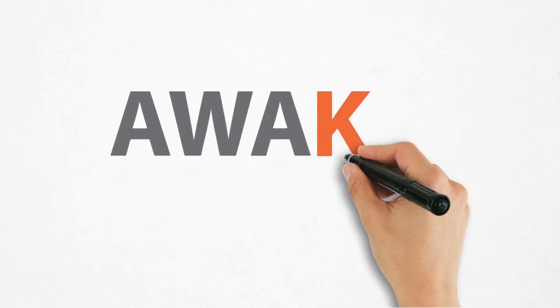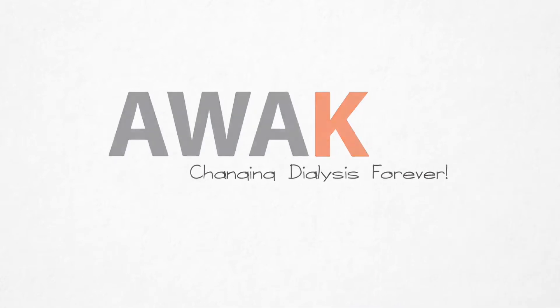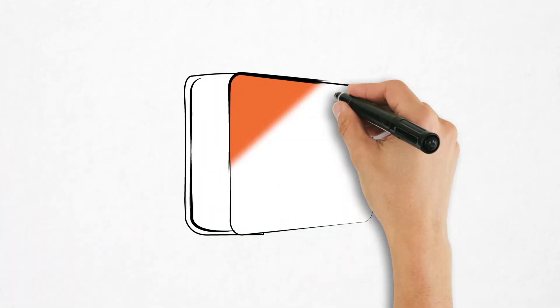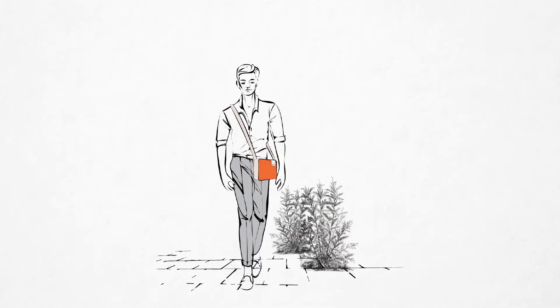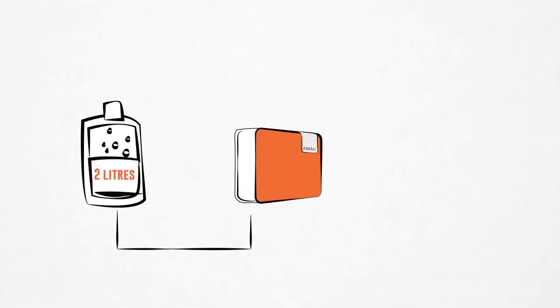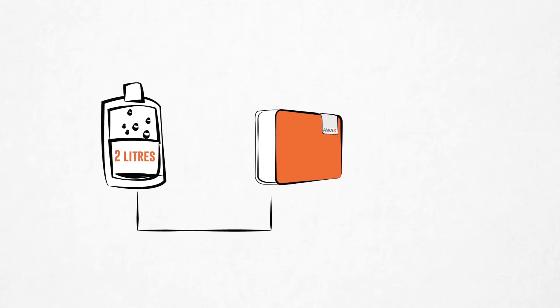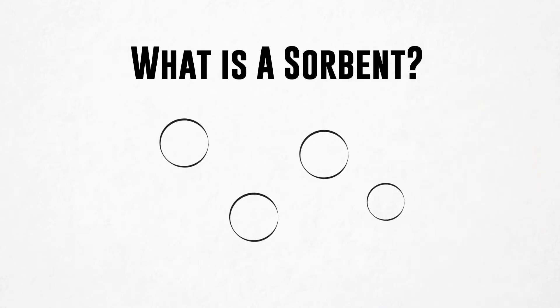AWAC's innovative sorbent technology is changing dialysis forever. Introducing AWACPD, an ultra-portable APD on-the-go device, empowering you to decide where you want the therapy delivered. AWACPD uses only 2 liters of PD fluid to deliver the entire daily therapy. This is made possible because of AWAC's breakthrough sorbent technology.